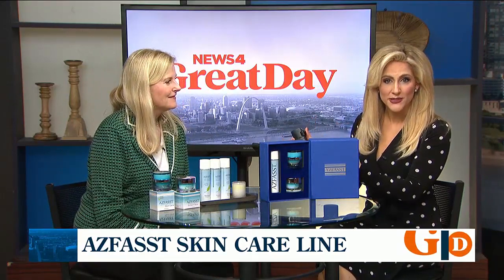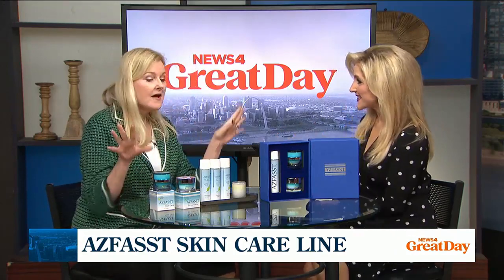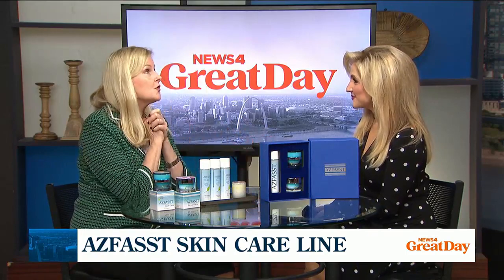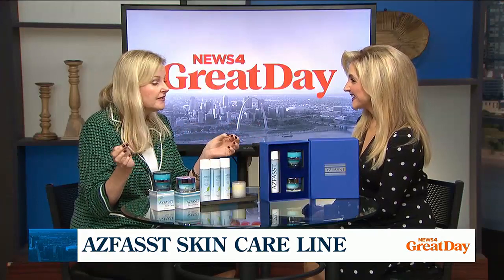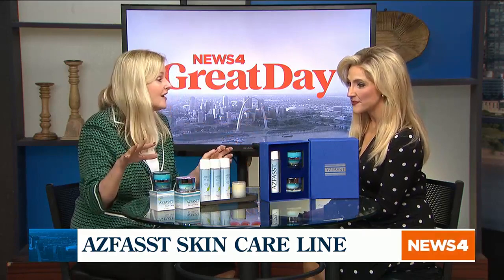We're thrilled to have you. And we should mention she is a local dermatologist. You've created this beautiful product. Please tell us a little bit about AskFast. I created AskFast about 15 years ago because so many of my patients were struggling about what type of skin care to use for their skin. They were spending so much money in department stores and drugstores and then said, Dr. Reardon, do you have any recommendations? And then, voila, came up with the AskFast Skin Care line, which has our unique botanical green tea ingredient in all of our products.